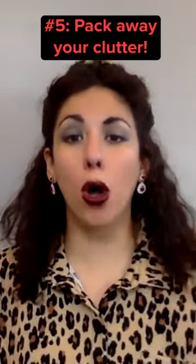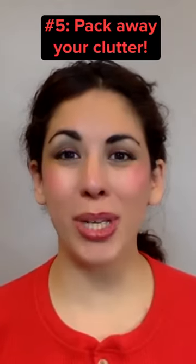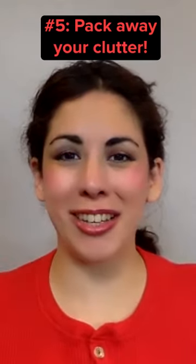Fifth, pack up all of your personal items like photos or pointless knickknacks. Less is always more and no one likes to see clutter.